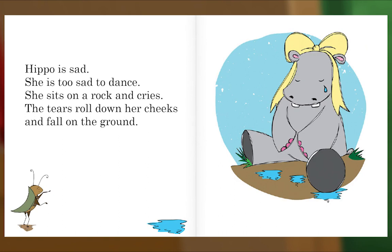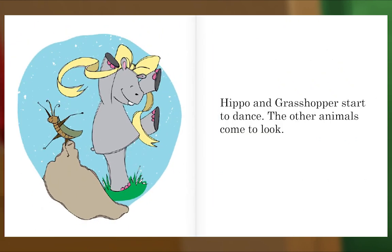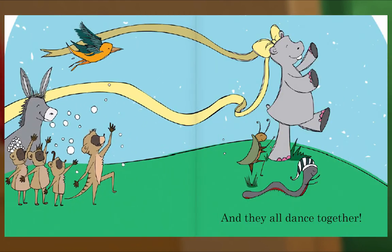Hippo is sad. She is too sad to dance. She sits on a rock and cries. The tears roll down her cheeks and fall on the ground. Plop! Plop! Grasshopper hears Hippo's tears. He starts dancing around her feet. Hop! Hop! Hippo and Grasshopper start to dance. The other animals come to look.